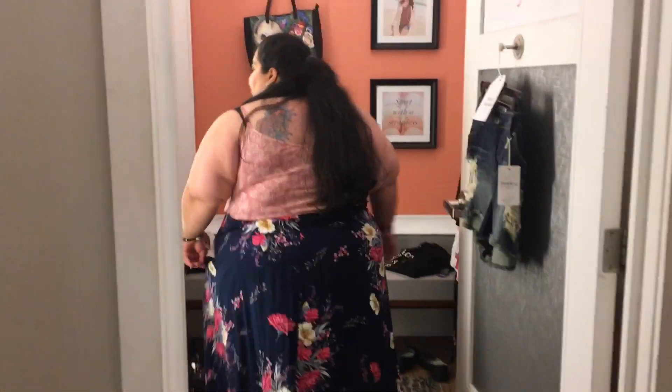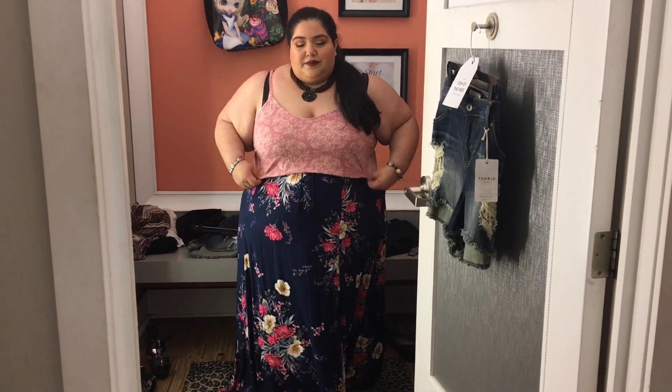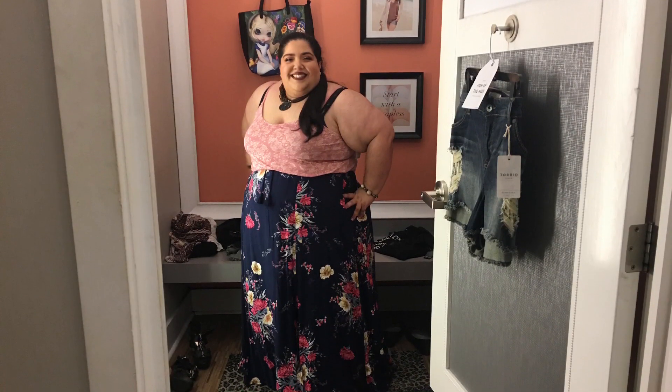I loved this skirt — truly, madly, deeply. It's got that two-way slit in the front. The tank is really comfortable — a cotton, fresh kind of tank — but it's all about that skirt.